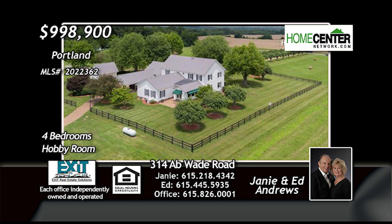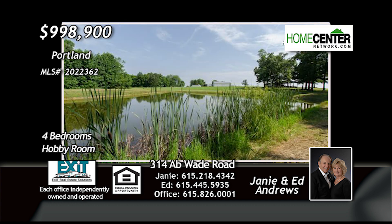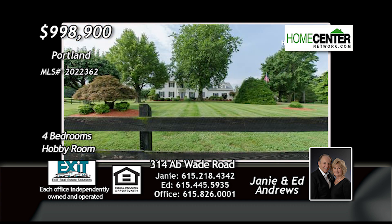Janie and Ed Andrews with Exit Real Estate Solutions would love to give you a personal tour. Give them a call today at 615-218-4342 or 615-826-0001.